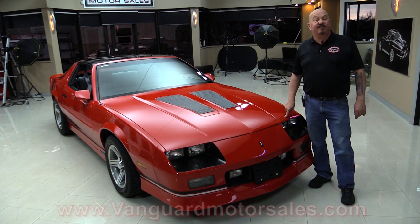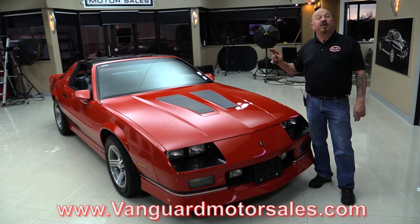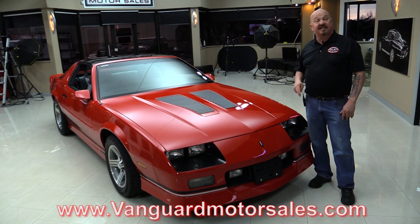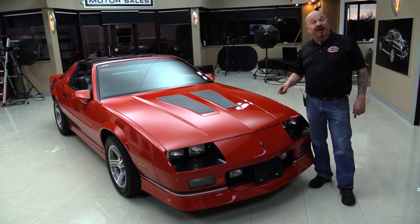Go to our website at VanguardMotorSales.com. We'll put it up on the lift so you can see how clean the bottom side is. We're going to take a look under the hood, look at the interior, and show you everything you want to see so you can make a great decision on your IROC investment. So come on up and let's fire it up.